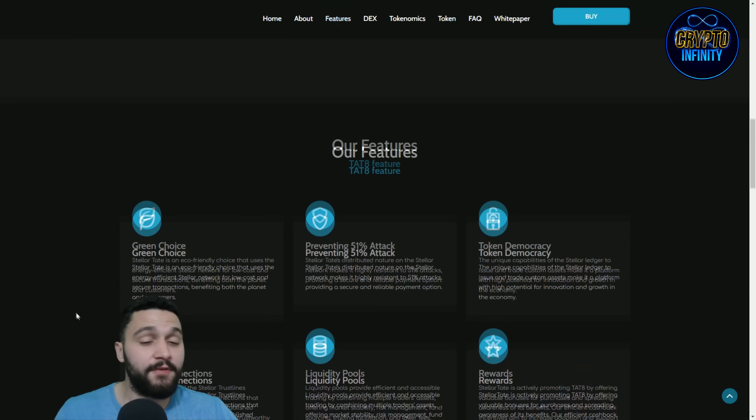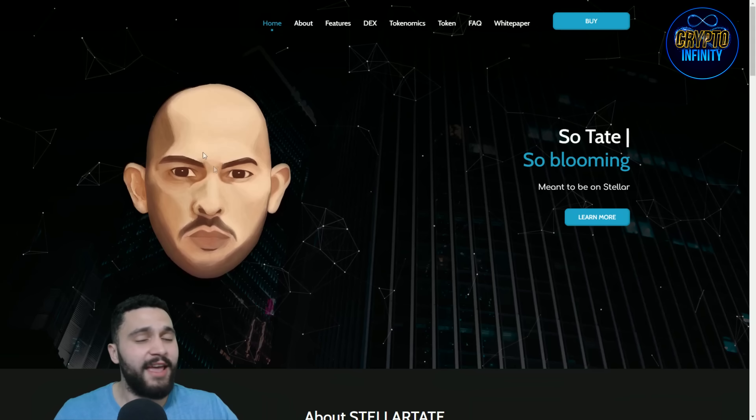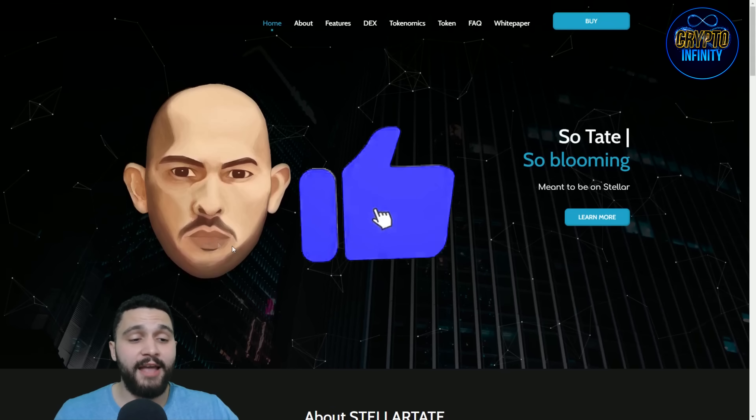Thank you so much for staying till the end of this video about Stellar Tate, the project that is around Andrew. Never forget to like, share, comment, and subscribe to the channel. See you in the next video.